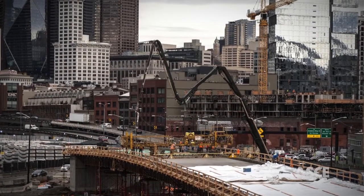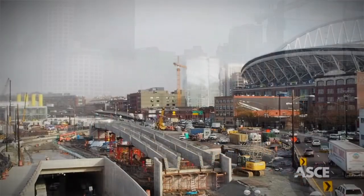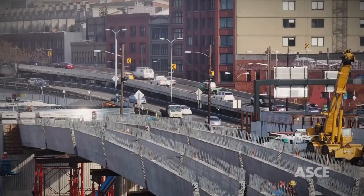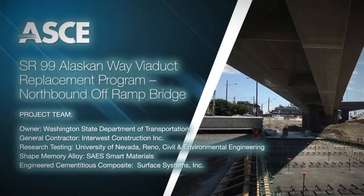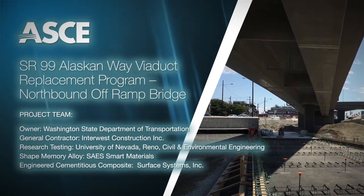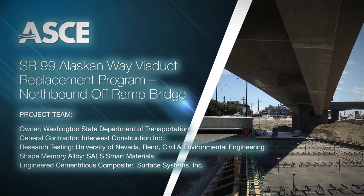Considered a giant leap forward, such a novel approach would allow for rapid post-quake inspection and return to service, thereby also facilitating emergency response units to mobilize effectively after a disaster. The American Society of Civil Engineers is proud to recognize the SR-99 Alaskan Way Viaduct Replacement Program Northbound Off-Ramp Bridge as an Outstanding Civil Engineering Achievement.